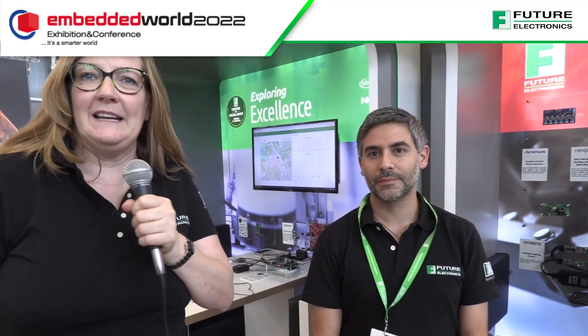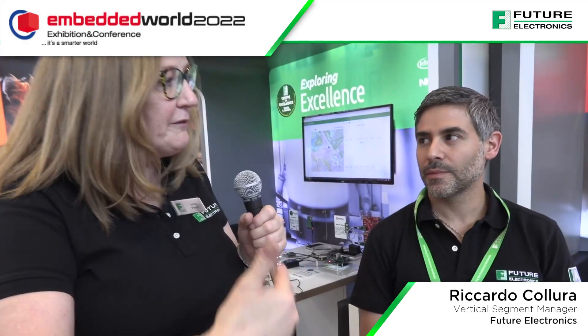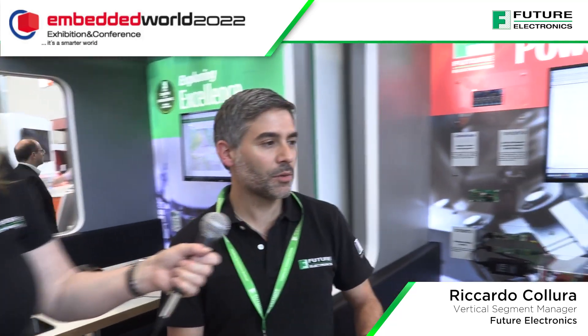We're at Embedded World 2022, at the Future booth. I'm here with Ricardo, who is our power specialist, at the power pod. We've just come off the back of PCIM, which was really successful. Can you show us some of the products and applications that you think are going to be important for the future and that designers are going to be using?